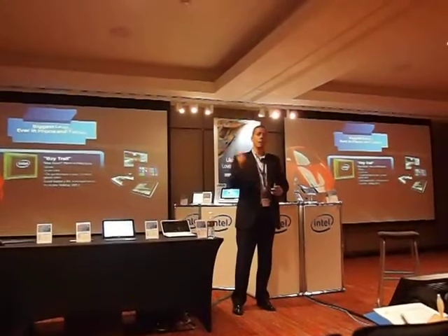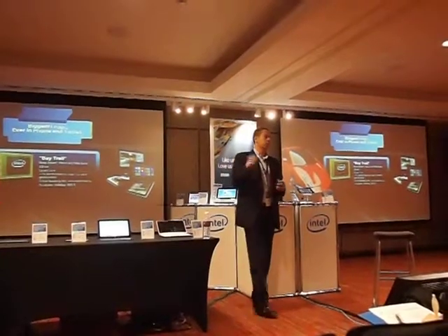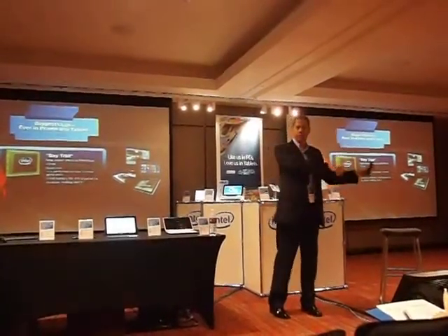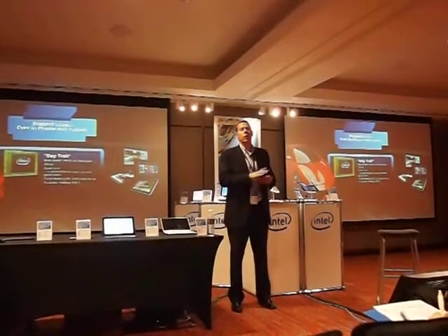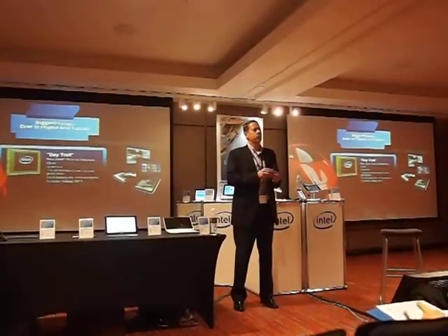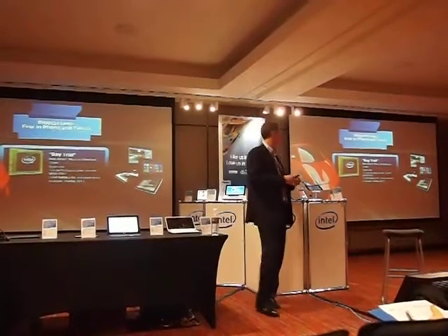We will have a 22 nanometer based Atom architecture running quad core. I talked today about Clover Trail Plus being 2x that of our first generation — this is another 2x. So we are really accelerating and pulling in our technology to accelerate the roadmap and the innovation of products for smartphone and tablet.